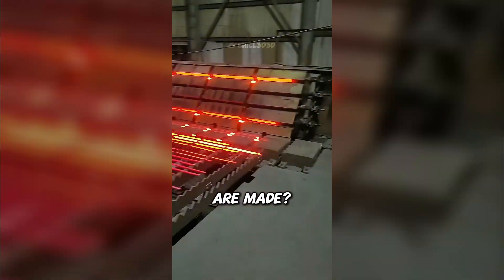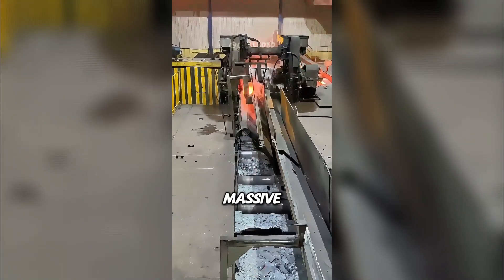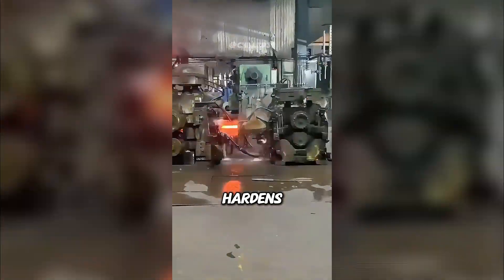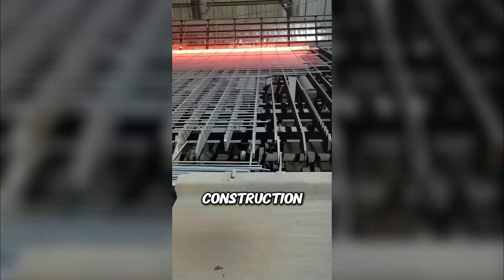Ever wondered how steel rebars are made? It starts with a glowing hot steel billet pulled through massive rollers. Each pass stretches and shapes it into a long, perfect rod. Then it's cooled with a blast of water so it hardens instantly. The result? A super strong steel bar ready for construction.